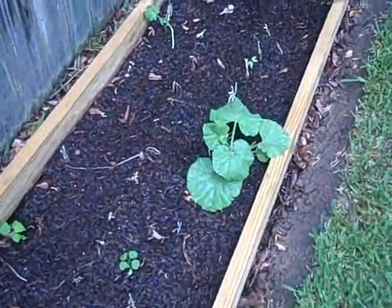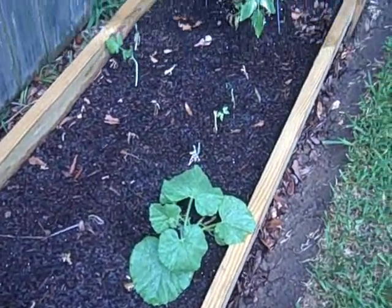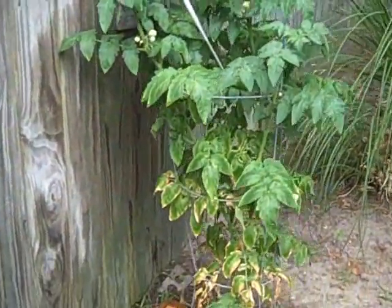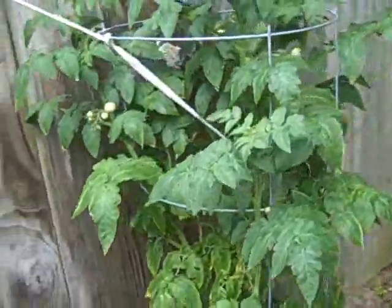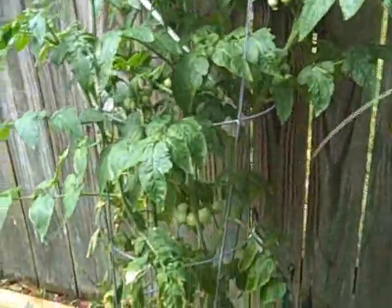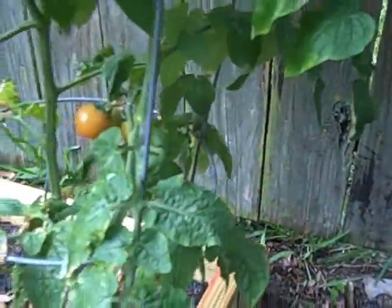There's one little cantaloupe vine that needs to be transplanted. And then this is the one that's been producing some edible cherry tomatoes — a couple of little ripies right in there, getting ripe. I won't pick them until they turn red.